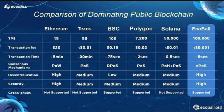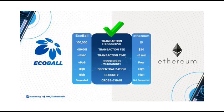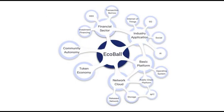Here is an image that shows the differences between EcoBall and some of the leading public blockchains. Introducing EcoBall: apart from being fast, secure, and highly scalable, EcoBall is bundled with a slew of innovative technology systems that include multi-chain parallel, parallel chain, smart contracts, and side-chain dynamic integration.